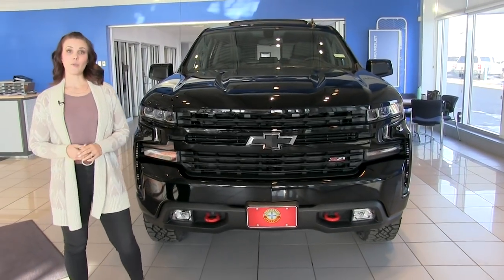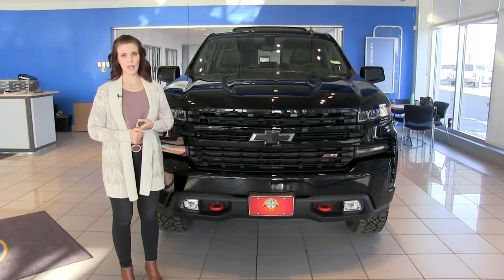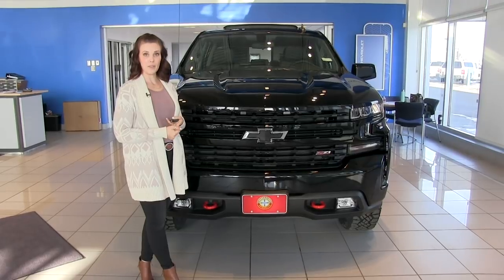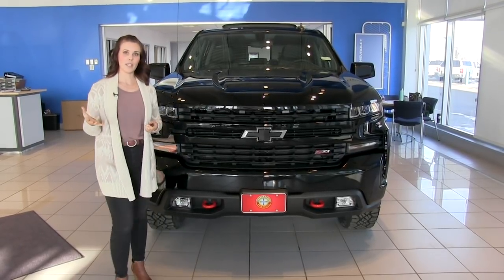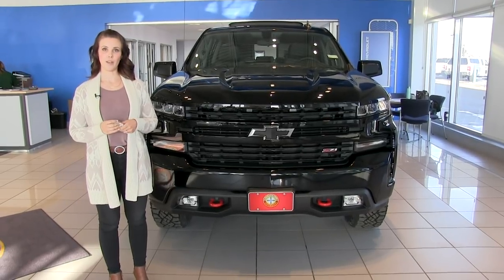Safety features available for the LT Trail Boss include front and rear park assist, lane change alert with blind spot detection, rear cross traffic path alert, and a few other things — come in and talk to your salesperson for a full breakdown and we'll let you know what's available.